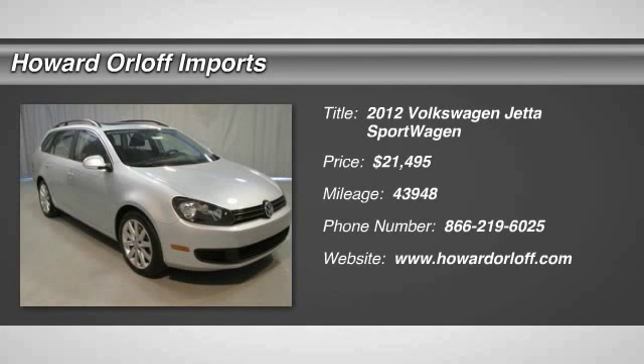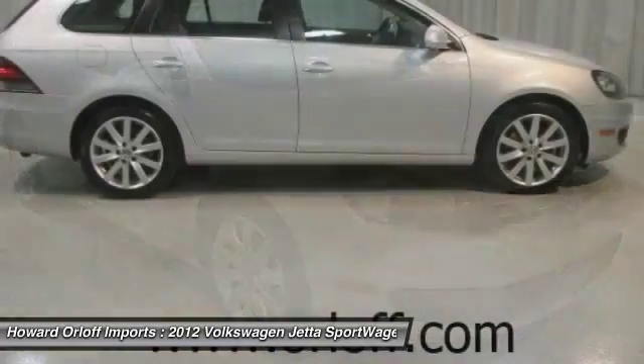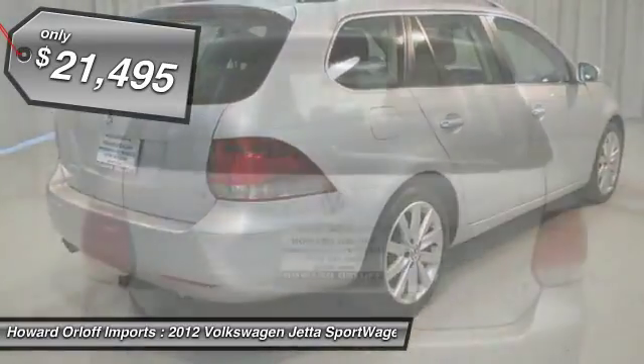Tried and true, this one honor. Pre-owned 2012 Volkswagen Jetta Sport Wagon TDI packs in your passengers and their bags with room to spare. Hard to find 6 SPD manual transmission.